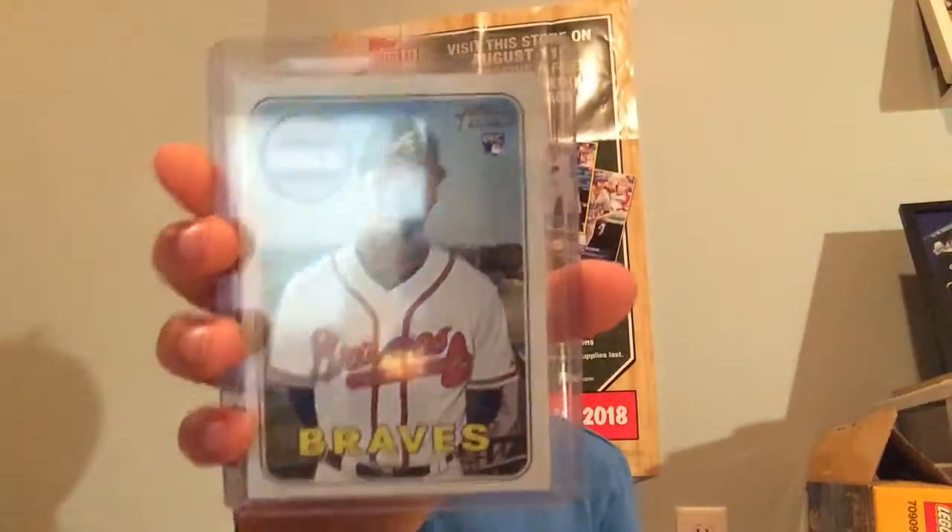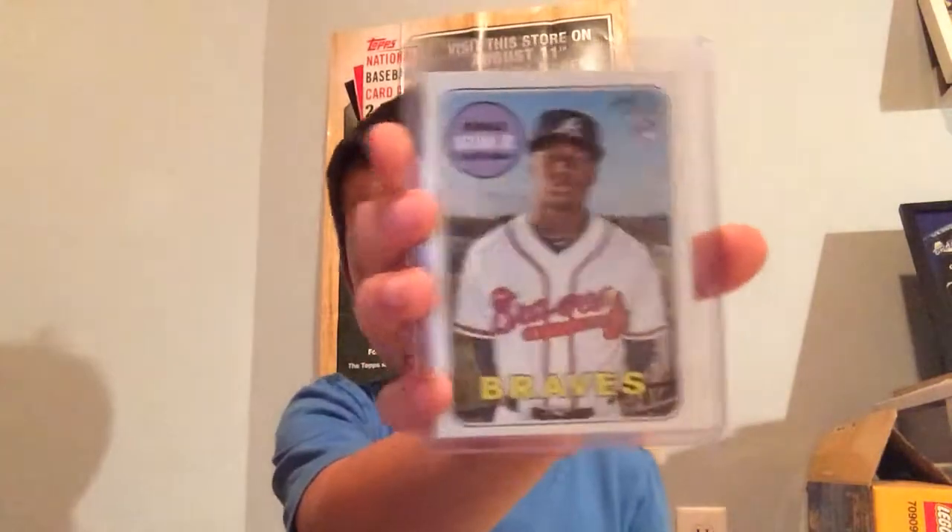So, the Blaster Box Recap. We've got a Ronald Acuna Rookie Card, Rookie Performers, Gleyber Torres.